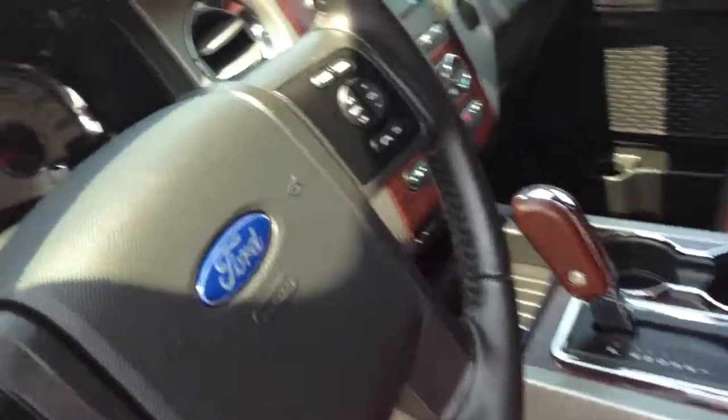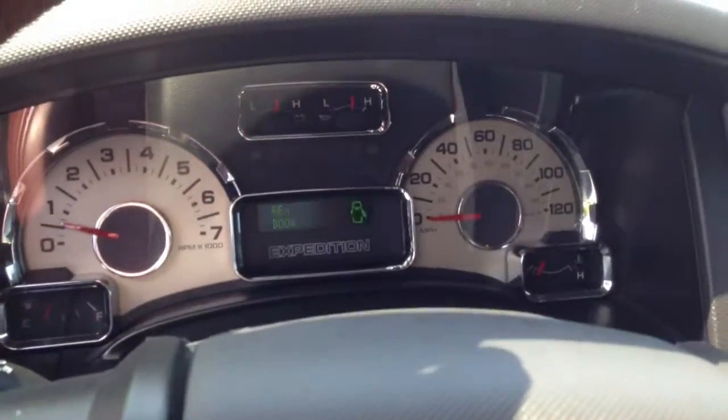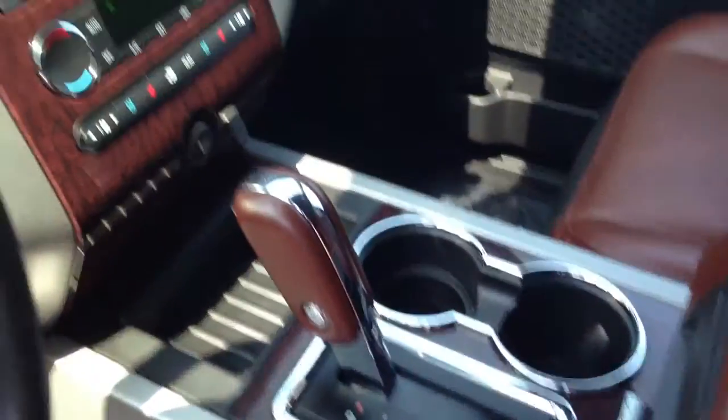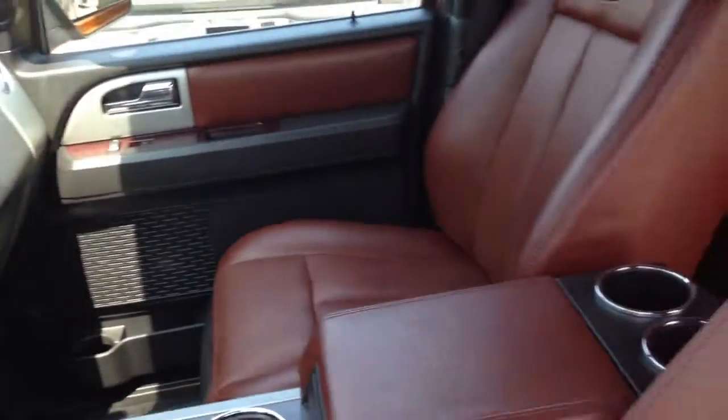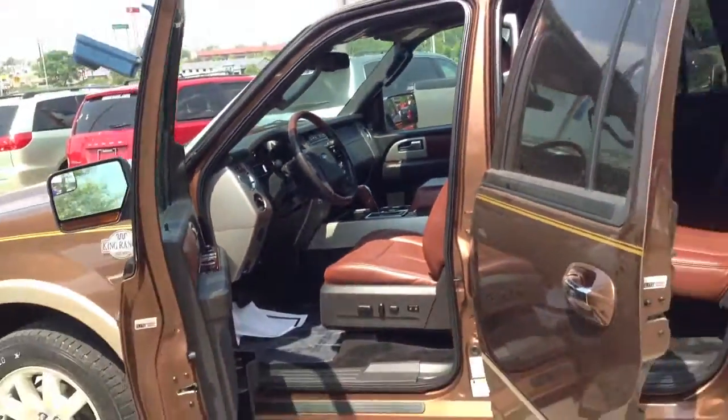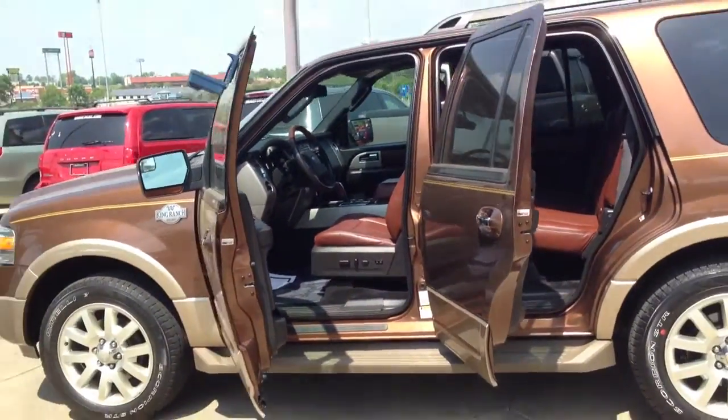Climate control for the rear, and I'll take you up front real quick. Here's the driver's seat, and this vehicle only has 36,000 miles on it. It's in very, very good condition, and like I said, it's one-of-a-kind. So there you have it, Bob — the 2012 King Ranch version of the Expedition.